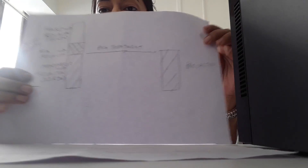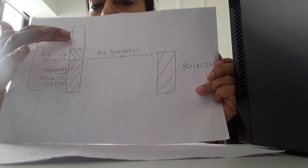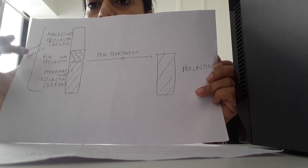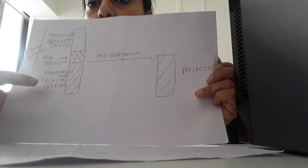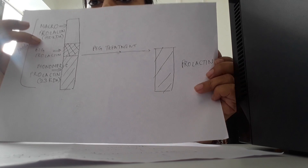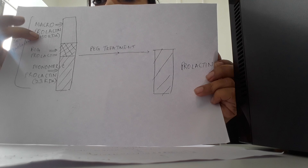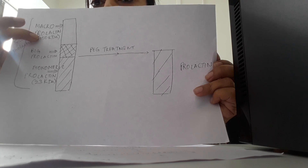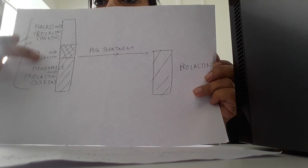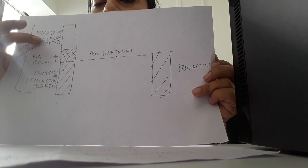Here I put a diagrammatic representation of what prolactin is. The total serum prolactin is composed of monomeric prolactin, big prolactin, and macroprolactin. Monomeric prolactin is the small, active form of prolactin and macroprolactin is the bigger form. The test that we all do measures the total prolactin, comprising big prolactin and macroprolactin — and that is where the measured value of prolactin increases.